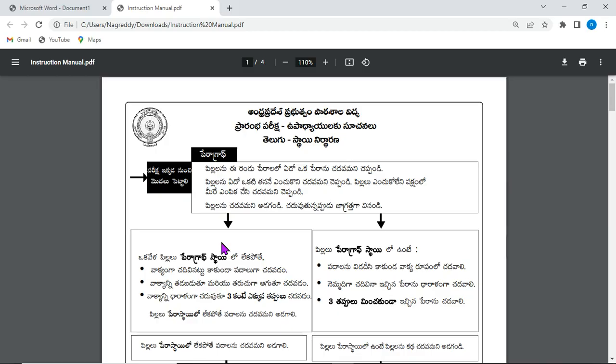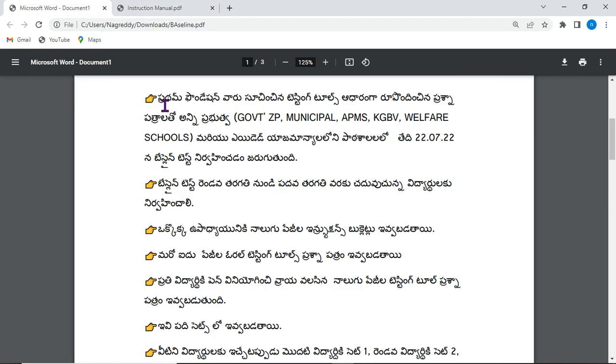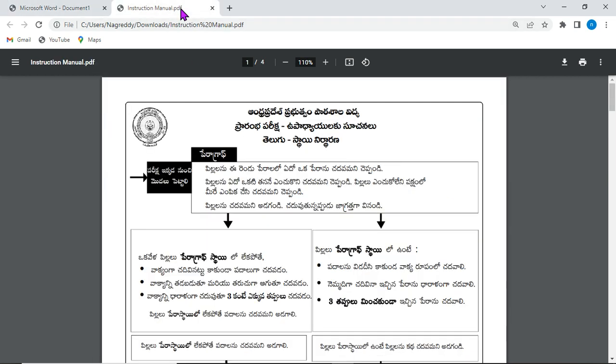The test will be conducted in all management schools except private and unaided schools — that is, government, municipal, model schools, KGBVs, and welfare schools on 22nd July, continuing till 24th if enrollment is very large. Classes 2 to 10 are covered. Every teacher will be given 4 instructional phases explaining how to decide the Telugu level, Mathematics level, and English level. These clear-cut instructions are provided by Pratham Foundation and will be printed and supplied to all.